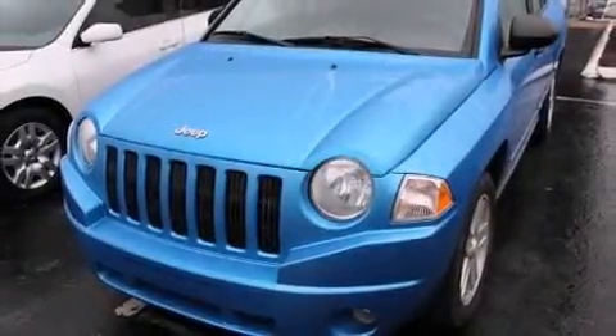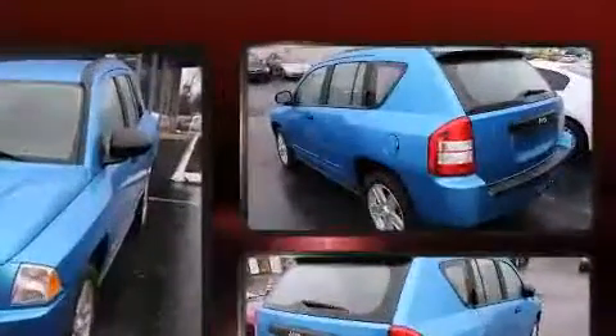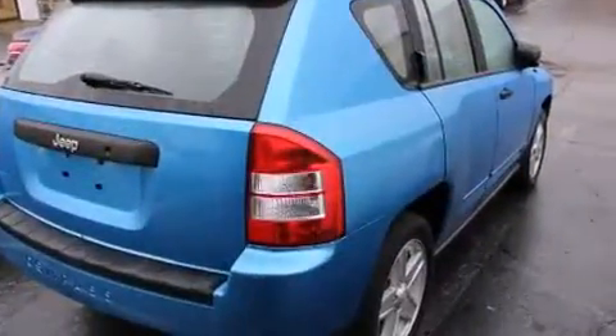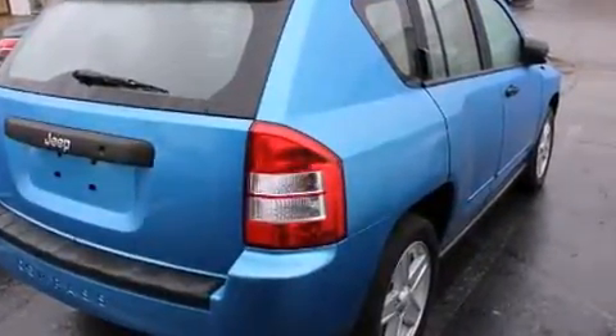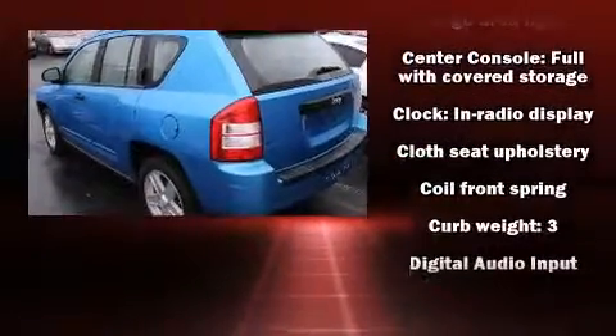Introducing the 2008 Jeep Compass. It features a front-wheel drive platform, an automatic transmission, and a 2-liter 4-cylinder engine. The following features are included: front fog lights, a roof rack, rear wipers, and much more.